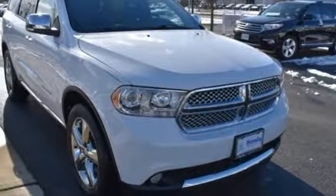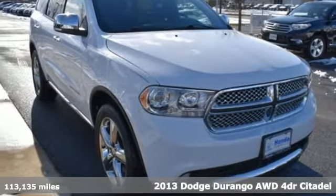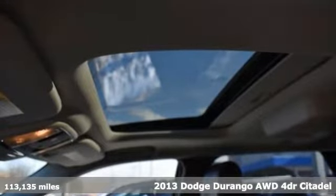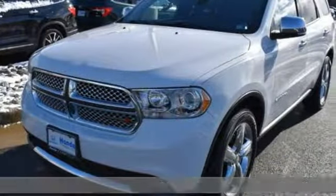It's a 2013 Dodge Durango. More is better — more power, more space, and more fuel economy await in this uncompromising SUV.